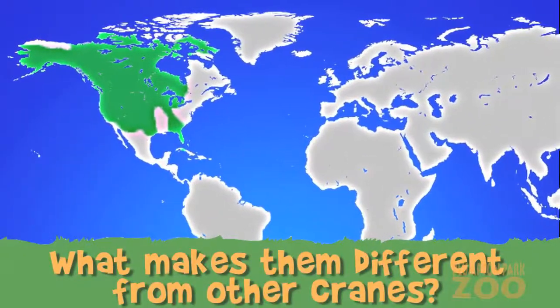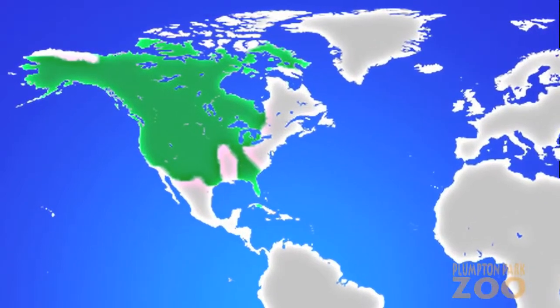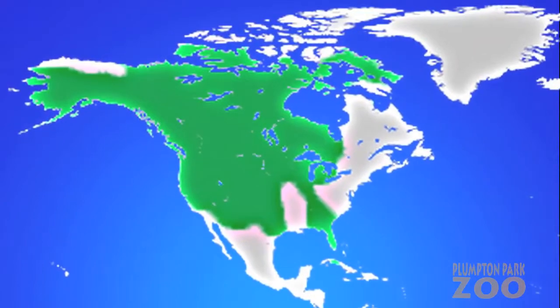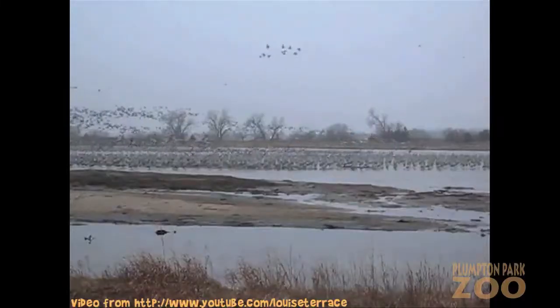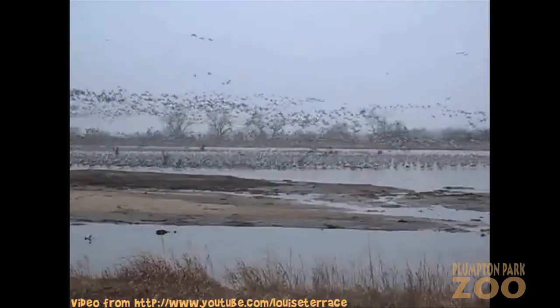They are found as far north as the Arctic coast of Canada and even parts of northeastern Siberia, mostly west of the Mississippi and as far south as Florida and Cuba. They get their name from the stop they make in the Nebraskan Sandhills during migration, with over 450,000 of them flying through at one time.